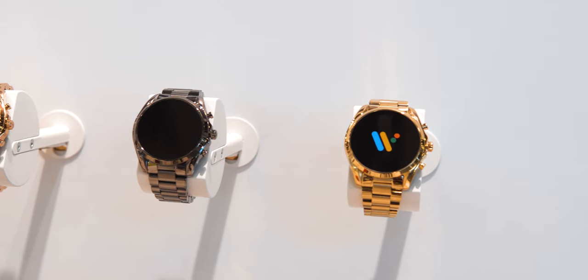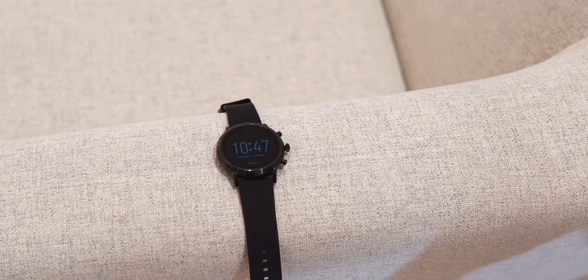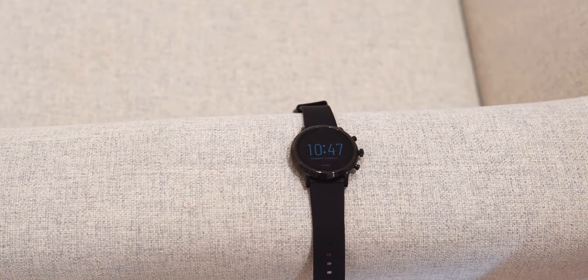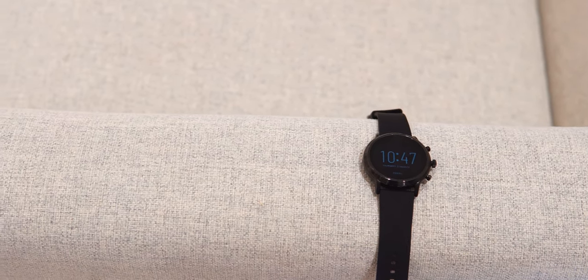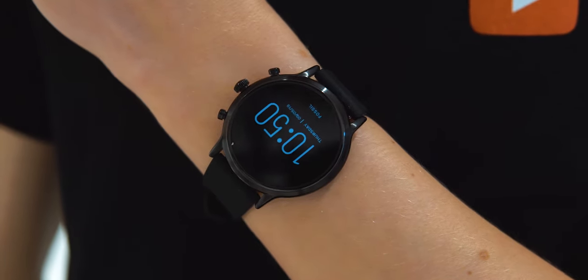But this is all stuff you already know from the normal 5th gen Fossil smartwatch — the one they unveiled a few weeks ago. I do really like the design of the normal Fossil 5th gen; it comes with a bunch of straps and really looks pretty classy with its minimal and compact casing.